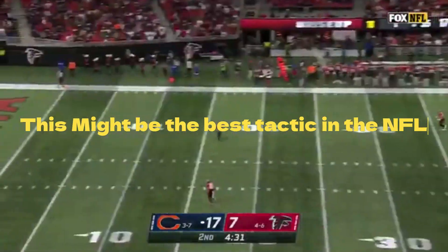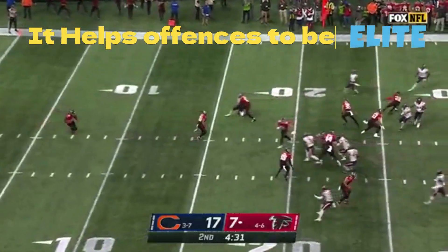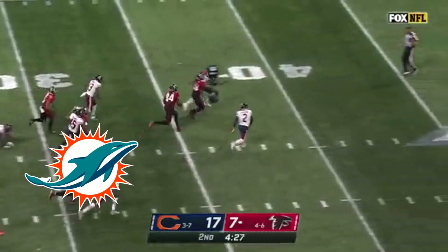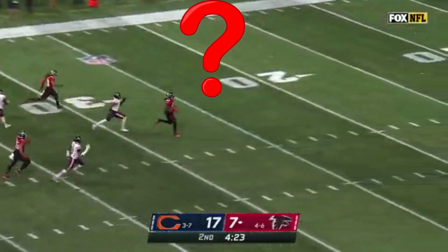This might be the best tactic in the NFL. It helps offenses be elite. For instance, the three teams that used it the most this year were the Dolphins, 49ers, and the Chiefs. What is this tactic, you might ask?